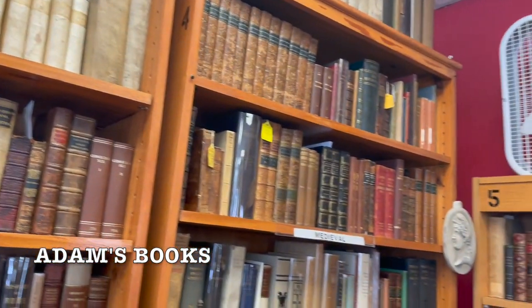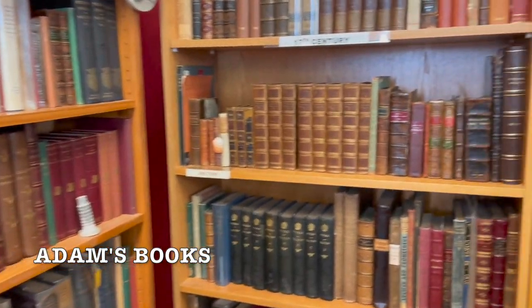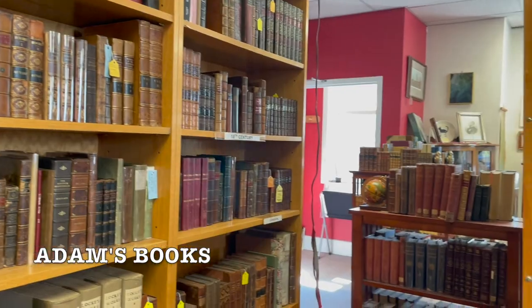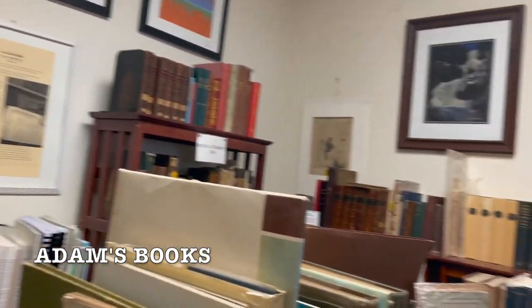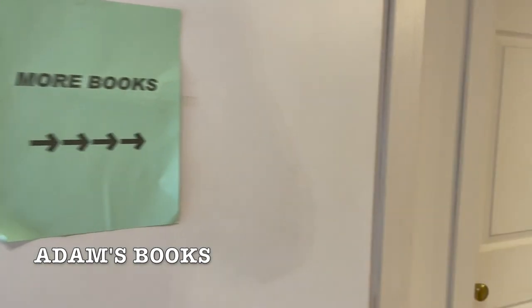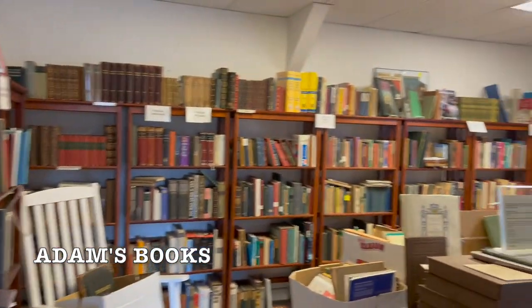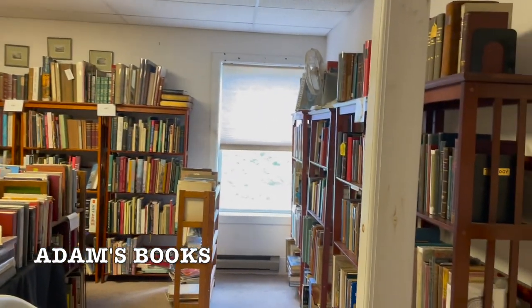The next shop we went to was Adam's Books and they specialize in 17th, 18th, 19th, and 20th century texts. Guys, it was so cool being in this building — it was three floors of all old books. I just loved being in there. We talked to the owners and they actually take yearly trips to Europe to restock their shelves, which I thought was so cool and so much fun for the owners to do.